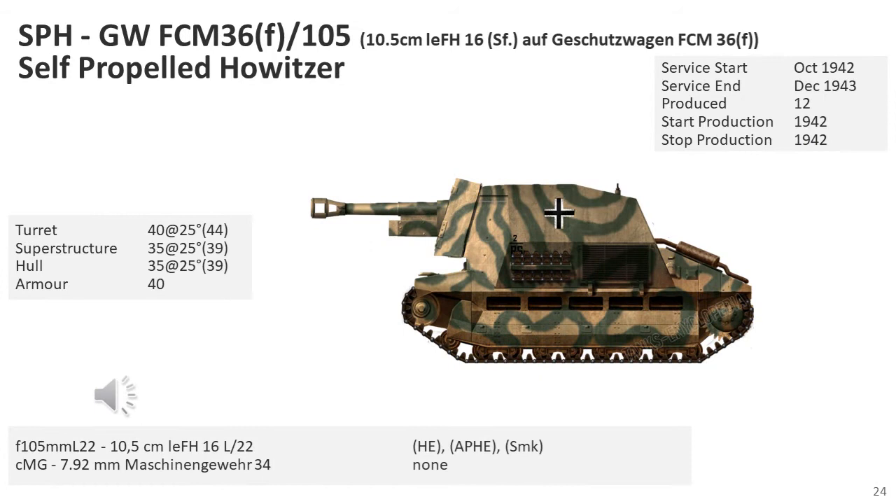The total number of 10.5cm leFH 16 auf GW FCM 36 built is unclear and unconfirmed. Some say 8, other sources say 12 or even 48, with no documentary evidence to confirm the exact number. The preference for 8 comes from a photograph inside a tank conversion factory workshop showing six 10.5cm gun barrels on the floor and two FCM 36-based SPGs already fitted with gun barrels. However, German army orders show 8 were sent to an artillery battalion on 31st October 1942 and 4 more were sent to the same unit in early 1943, suggesting 12 were actually produced.